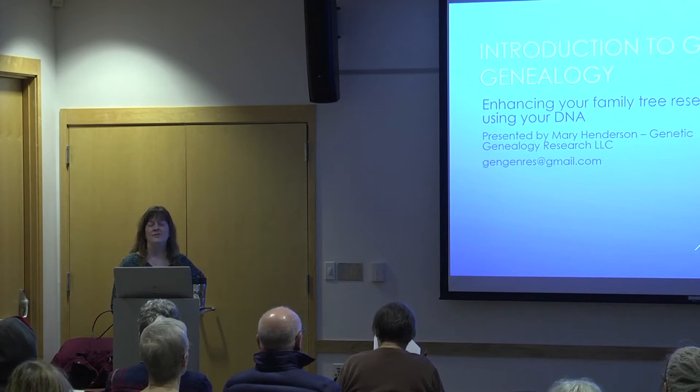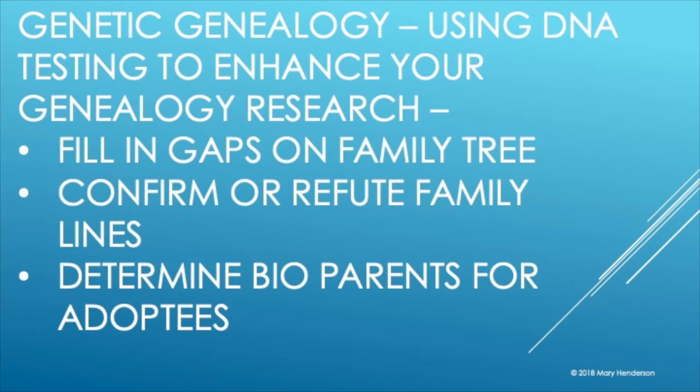DNA testing has also been in the news for its role in solving cold murder cases. The Golden State Killer was solved using DNA testing. Genetic genealogy is using your DNA test to fill in gaps on your family tree. If there's a line that's missing or if you hit a brick wall, sometimes DNA testing can help. It can confirm or refute family lines. If you're adopted, or if a parent or grandparent has been adopted, DNA testing can help resolve issues like that as well.